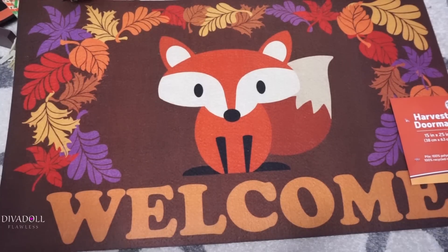Hey dolls, welcome back to Diva Doll Flawless. This video is going to be for some fall decor and different items that I picked up for the fall season. The first thing that I grabbed was this cute little welcome mat.